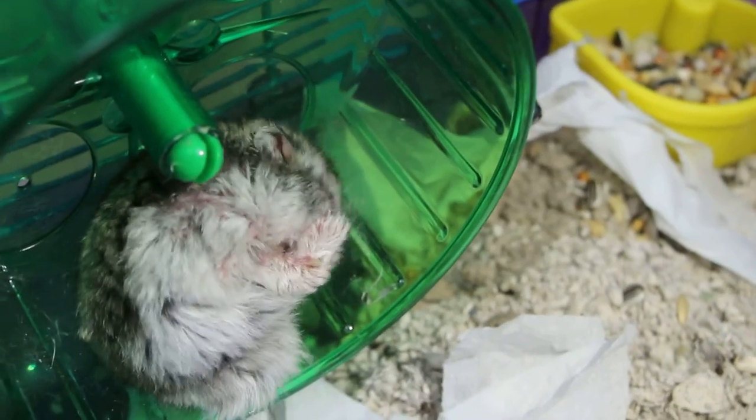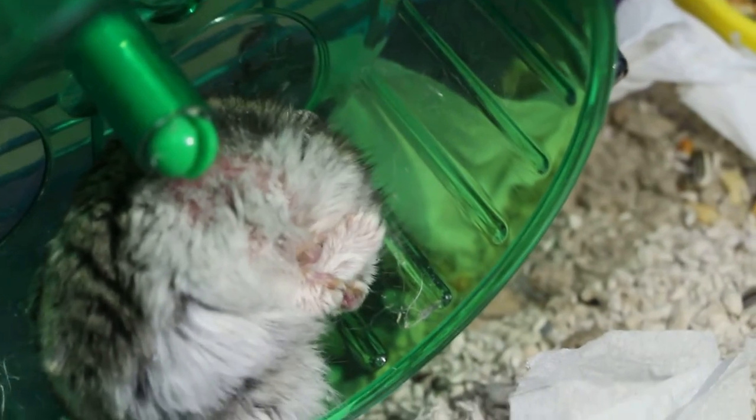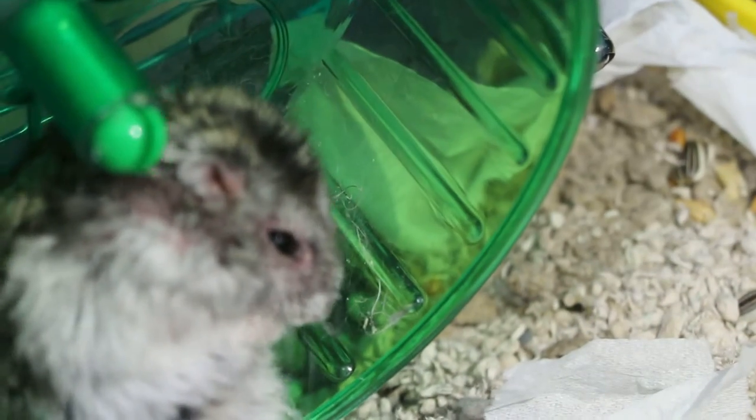First day — did it go out? Yes, first day. Second day, it didn't have to go out. Yes, there was no hair.